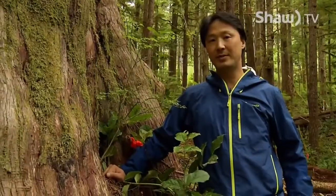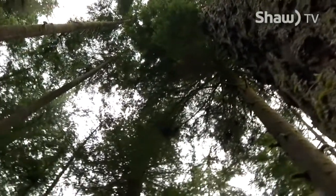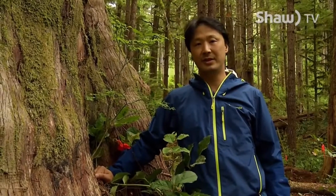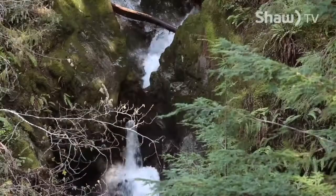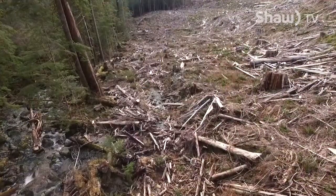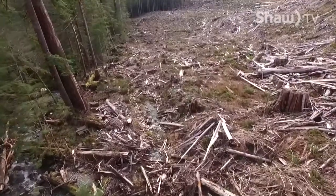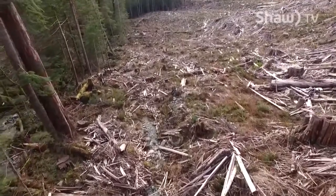There's snowballing support for saving ancient forests. It's not just environmentalists and protesters anymore — the BC Chamber of Commerce recently passed a resolution calling on the BC government to expand protections of old-growth forests. Once these forests are gone, they're gone, and to take that opportunity away from future generations to experience something as grand as this just isn't right.